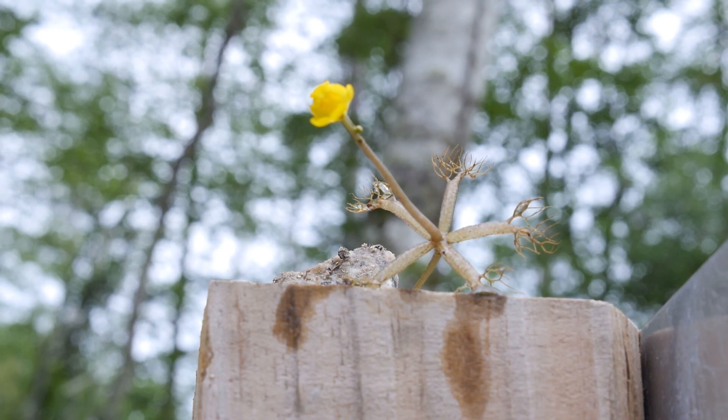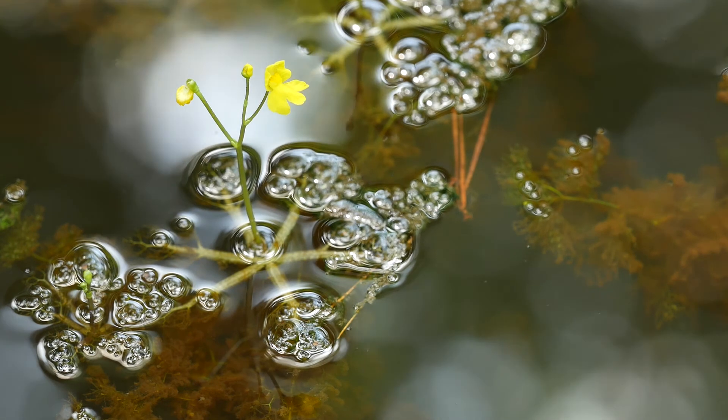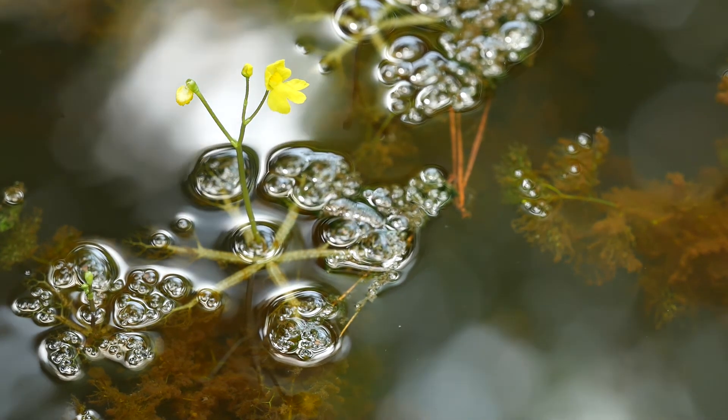The tiny little crustacean or other meal goes in with the water, and then there are enzymes and things that dissolve the prey, and it is assimilated into the plant to enhance the nutrient uptake.